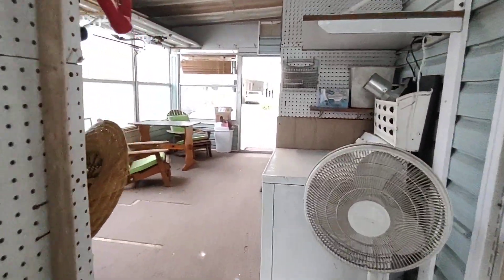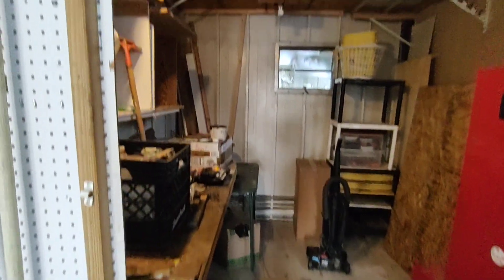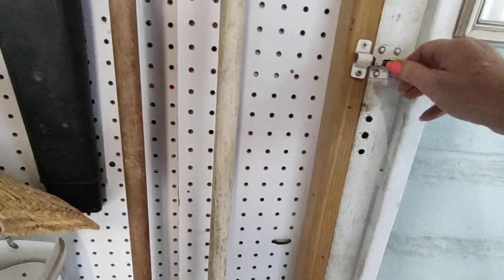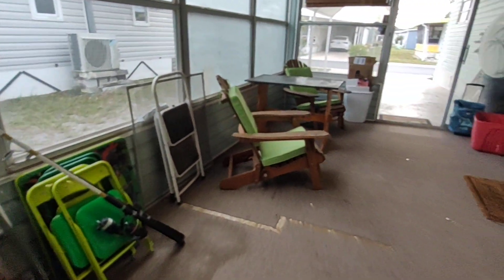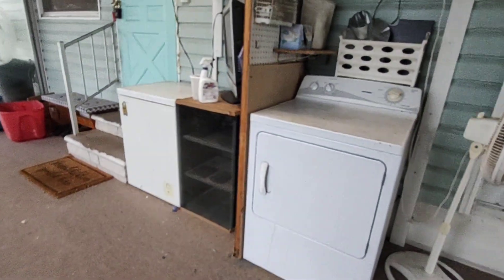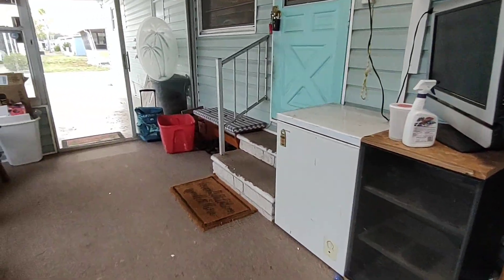I'm entering the back door, and this is going to be a laundry room with a workbench. We have the washer and dryer that sits out here — the washing machine and dryer sits in this lanai.